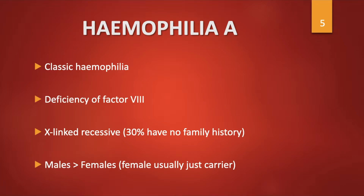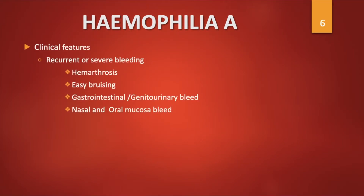Haemophilia A, also called classic haemophilia, occurs due to a deficiency of factor VIII and is an X-linked recessive disease. 30% of cases give no family history at all. Males are the ones affected; females are the carriers. Clinical features include recurrent or severe bleeds into muscles and joints causing deformity and contractures, easy bruising, gastrointestinal and genitourinary bleeds, and nasal and oral mucosa bleeds.